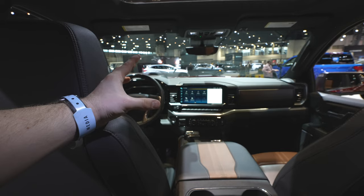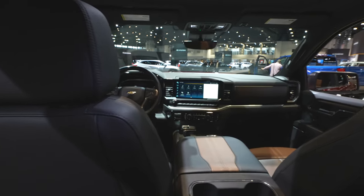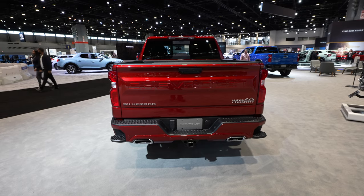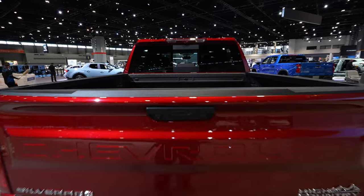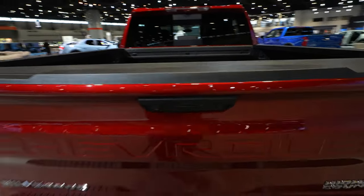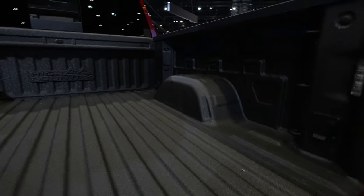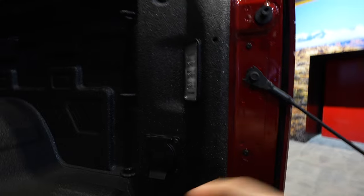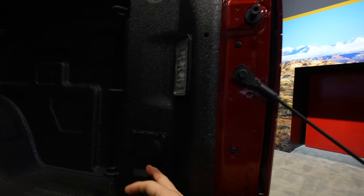I love that the infotainment and HVAC systems are angled toward the driver, giving a cockpit feel. Let's look at the bed. There are three ways to open the tailgate: the button under the touchscreen, the key fob, or the traditional latch — push it and it automatically lowers. You have three tie-down points in each of the four corners for a class-leading 12 tie-down points total. There's also LED bed lighting, and on the passenger side a 120-volt, 400-watt power outlet.